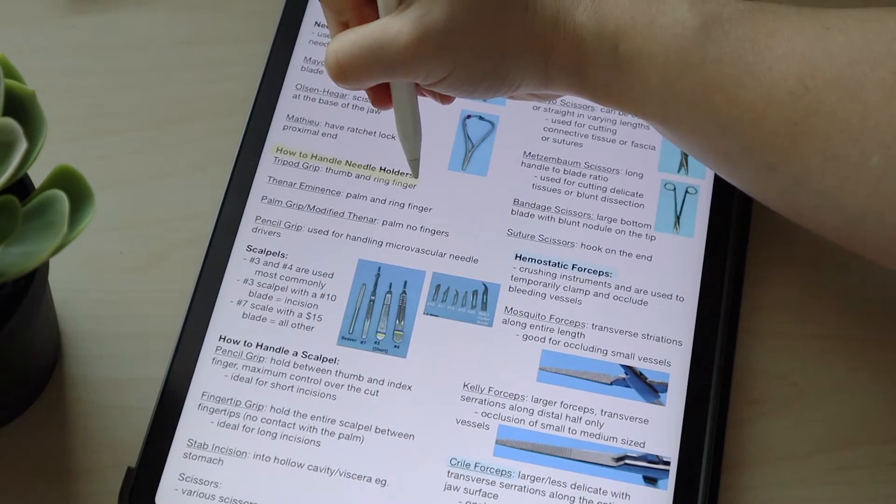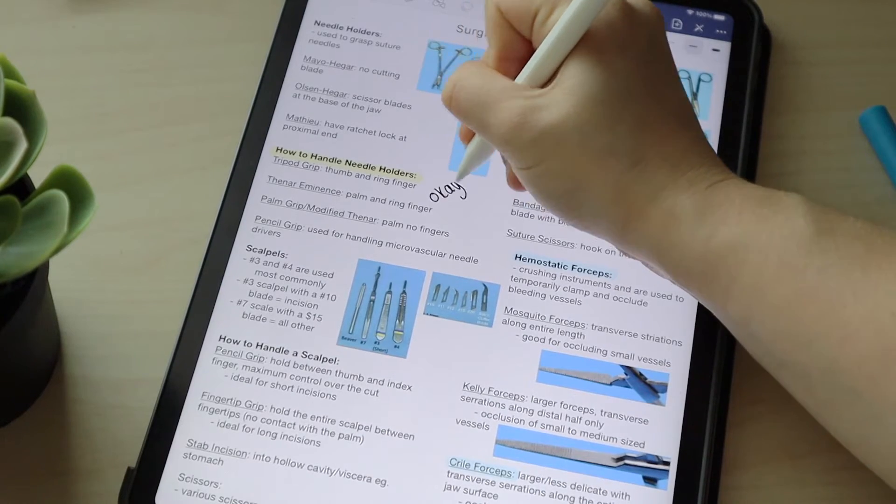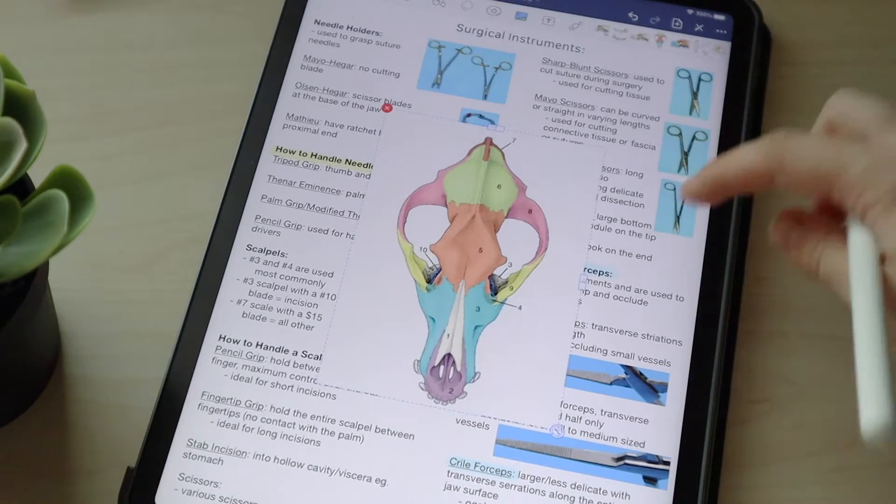I study best by annotating my lecture slides that are provided by the professors. GoodNotes makes this super easy because you can just directly download the PDF of your lecture into the GoodNotes app, and then there are so many different tools that you can use to annotate your lecture slides. You can write directly on them or highlight parts of the slides. You can also add in images or diagrams if you feel like the content on the slide is not good enough for you to study from.